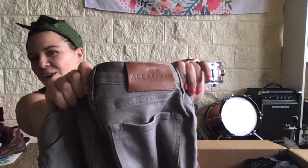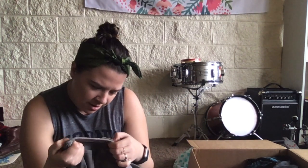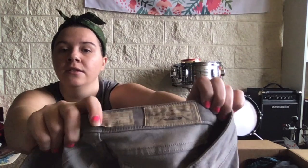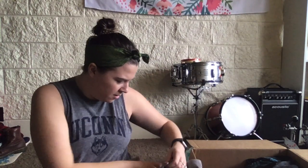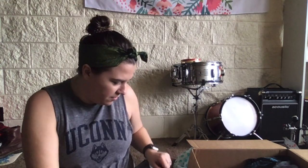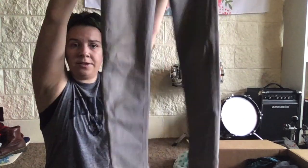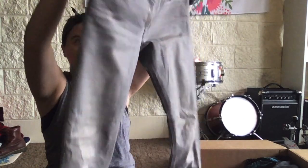All Saints jeans! Size 27, low rise, gray — but these are nice. All Saints is a great brand. These actually don't look very low rise to me — I'll measure them and put that in the listing. They look more like a mid-rise skinny gray jean. These are actually a really nice color.